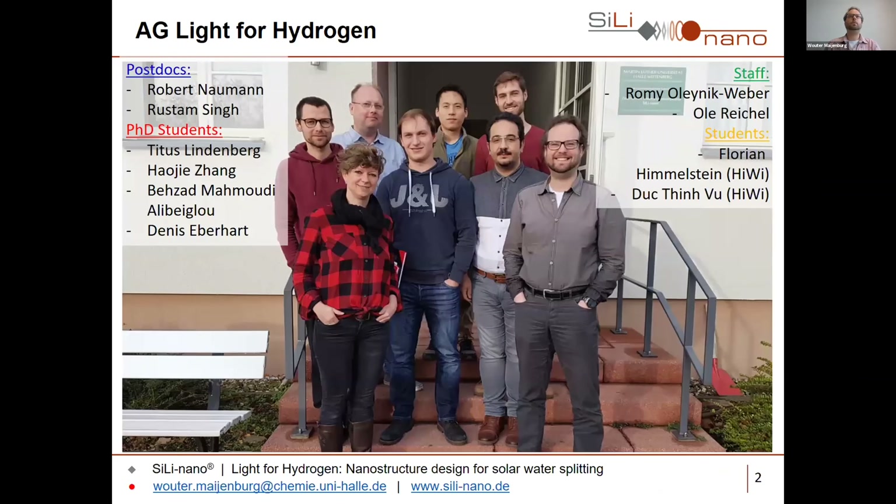My team is currently composed of two postdocs, four PhD students, two staff members that take care of the equipment and administration, and we have two student assistants working with us at the moment.